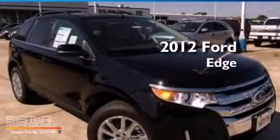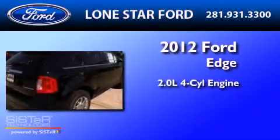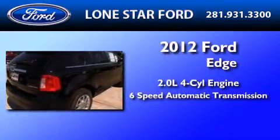This is a brand new 2012 Ford Edge. It features a 2.0 liter 4-cylinder engine and a 6-speed automatic transmission.